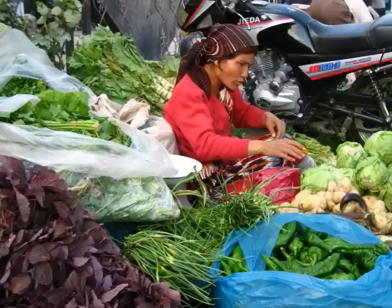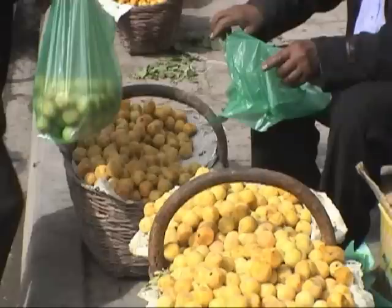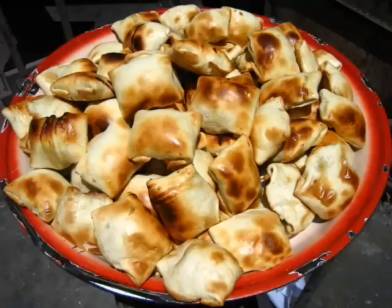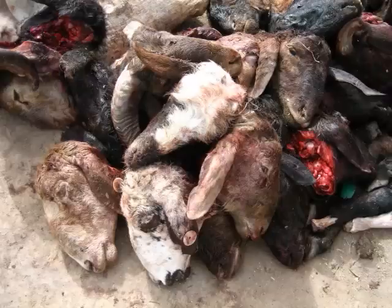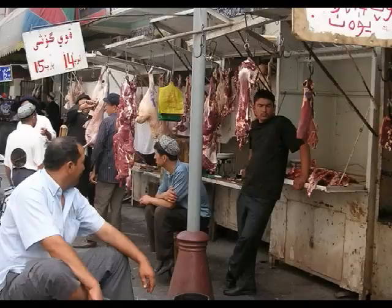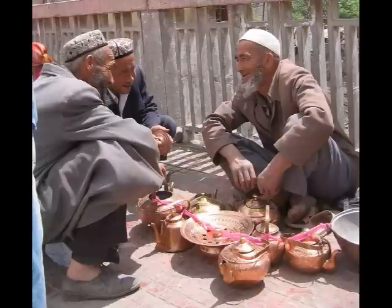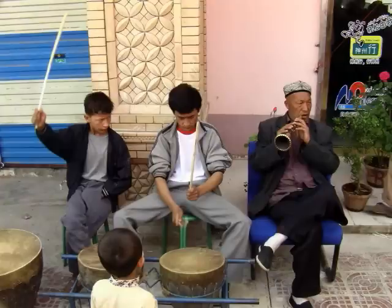For city folks who are used to shopping at antiseptic supermarkets and department stores, the Sunday market in Kashi brings back the excitement of free-for-all bargaining and treasure hunts, where all your senses are fully engaged. It is an experience that no visit to any local fairs can match. And no matter how many pictures you have taken, you will still wonder how many other gems you might have missed. You will forever relive the Sunday market in your dreams.